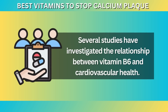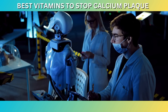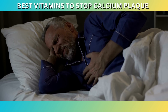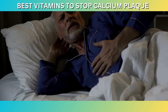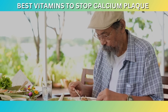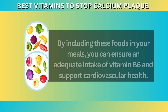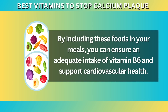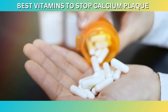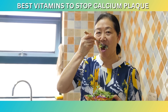Several studies have investigated the relationship between vitamin B6 and cardiovascular health. A meta-analysis published in the Journal of the American Heart Association analyzed data from 10 cohort studies and found that higher vitamin B6 intake was associated with a reduced risk of coronary artery disease. Another study published in the European Journal of Clinical Nutrition reported that low levels of vitamin B6 were associated with an increased risk of cardiovascular disease. Good dietary sources of vitamin B6 include poultry, fish, beef liver, chickpeas, bananas, and fortified cereals. While it's important to maintain sufficient vitamin B6 levels, excessive intake through supplementation may have adverse effects. It's generally recommended to obtain nutrients from whole foods rather than relying solely on supplements.